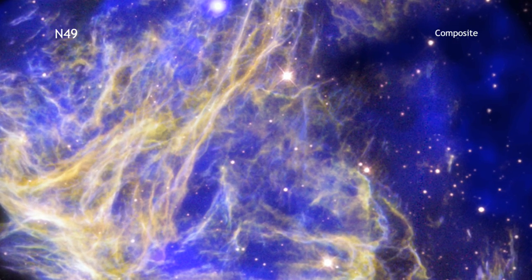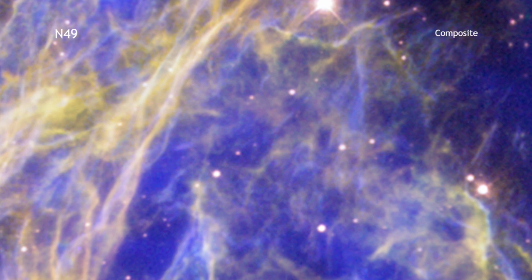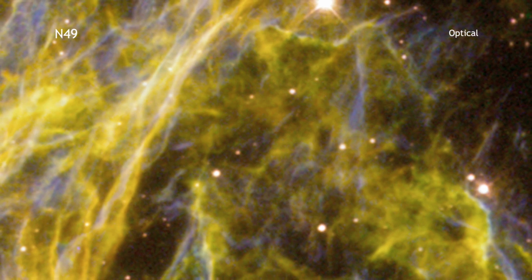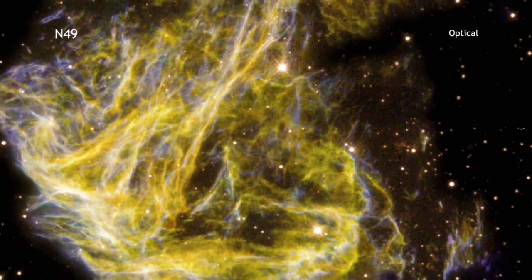This beautiful image shows N49, which is the aftermath of a supernova explosion in the Large Magellanic Cloud. Optical data from Hubble shows bright filaments where the shock wave generated by the supernova is interacting with the densest regions in nearby clouds of cool molecular gas.